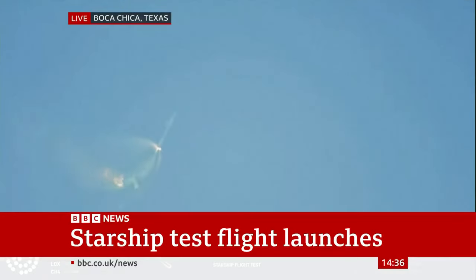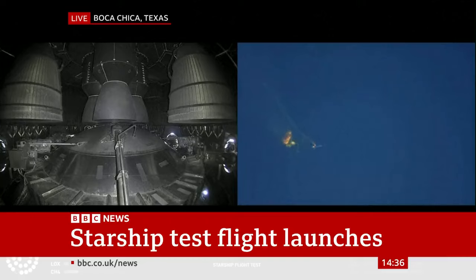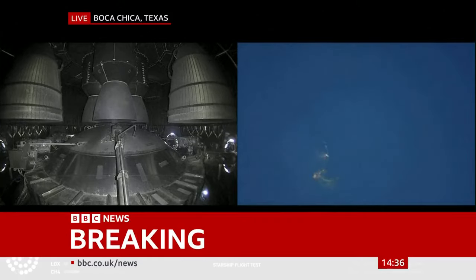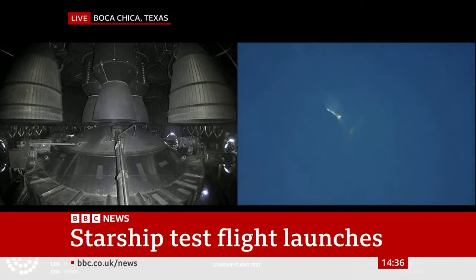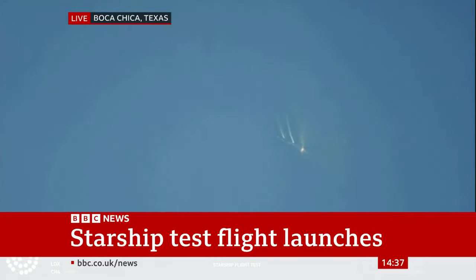Let's get ready for main engine cutoff. Beginning to flip for stage separation. As of right now, we are awaiting stage separation, where Starship should separate from the Super Heavy booster. Right now it looks like we saw the start of the flip, but we're seeing from the ground cameras the entire Starship stack continuing to rotate.